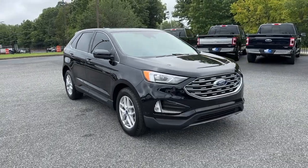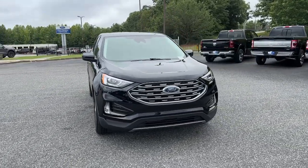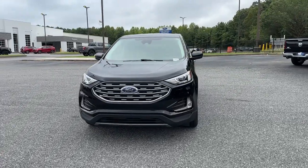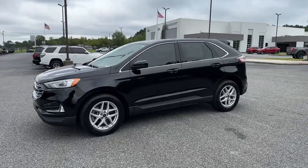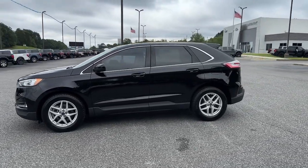Get into a car with value. 2021 Ford Edge. This vehicle is an outstanding buy with fewer than 15,000 miles on the odometer. Get into a mid-size crossover that knows how to make your life easier.